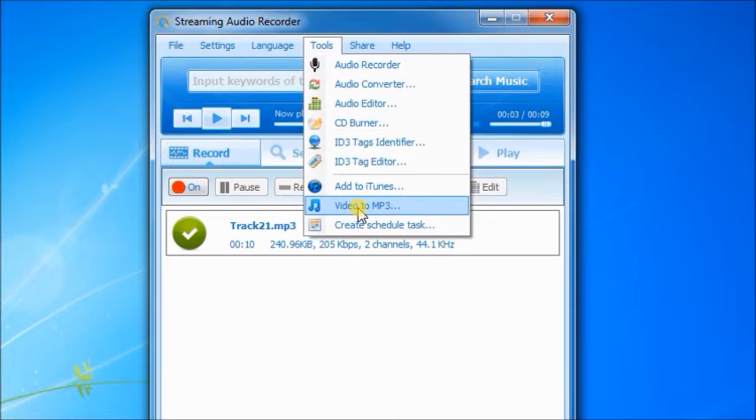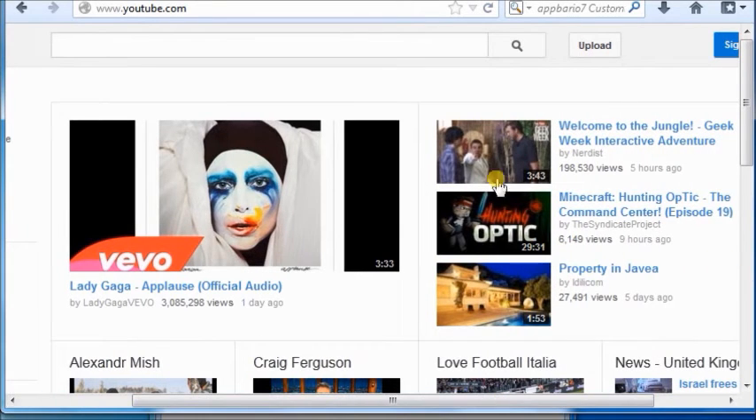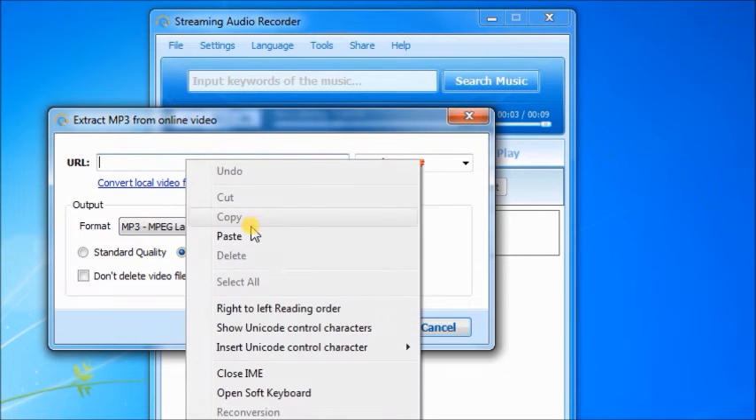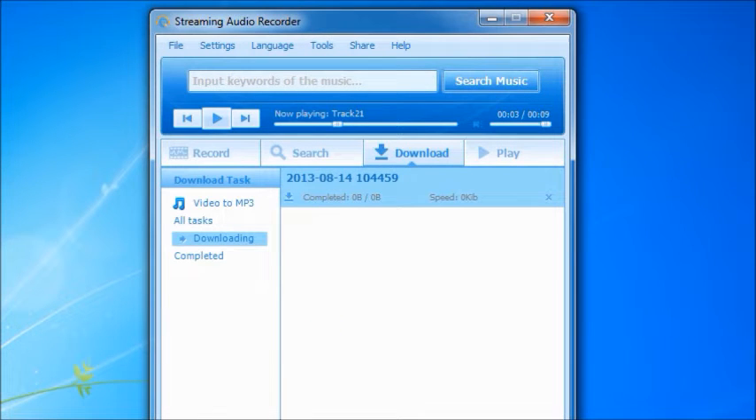The Video to MP3 function supports you to convert online videos to MP3 directly. Enter the video link in the URL box and begin to download audio. The download will be completed in a while.